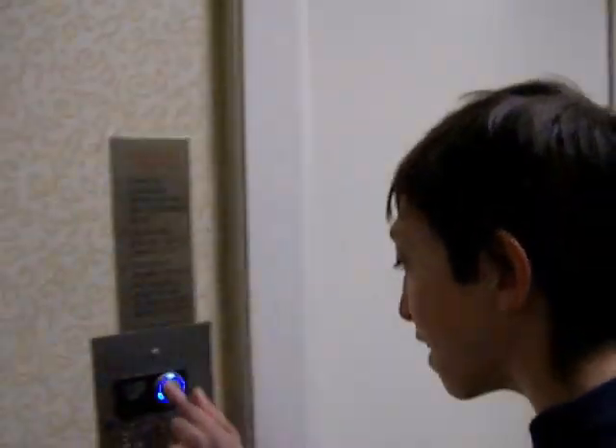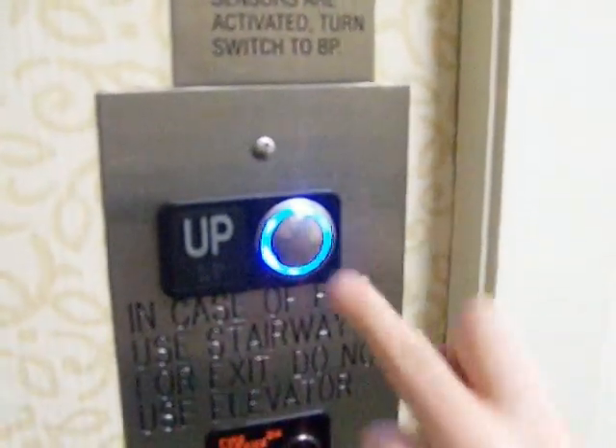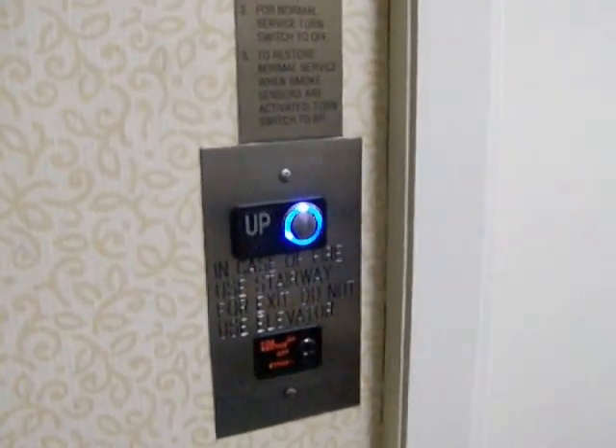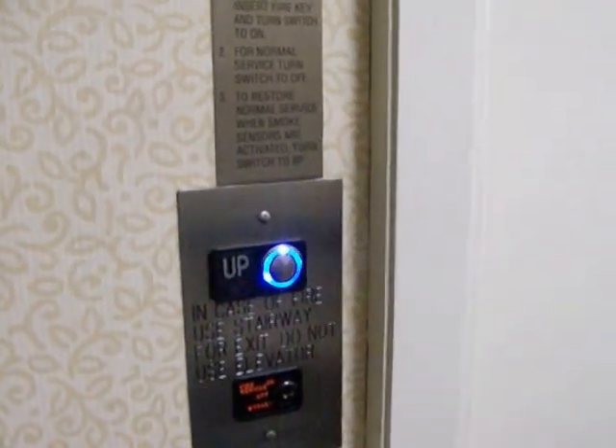This is the elevator at the Courtyard Marriott Hotel in Matthews, North Carolina. Look at that pretty blue button — it's got a nice blue button. I don't know what kind of fixtures these are, but I believe this might actually be a Schindler elevator.